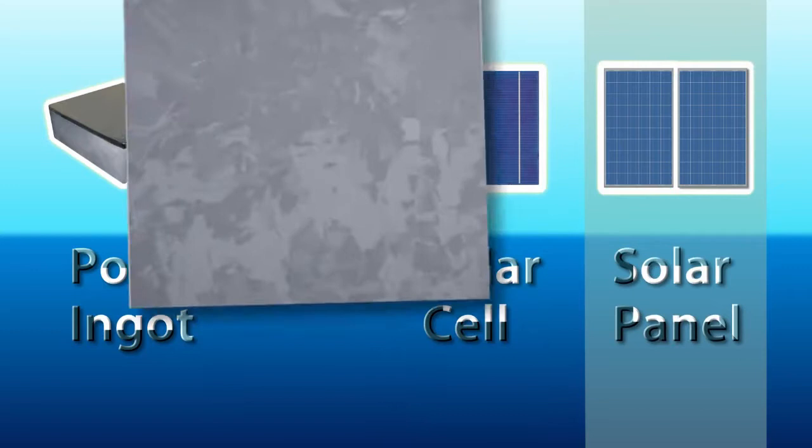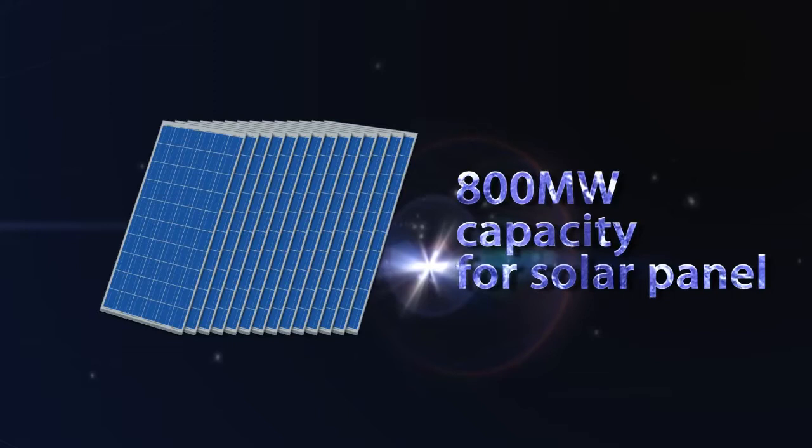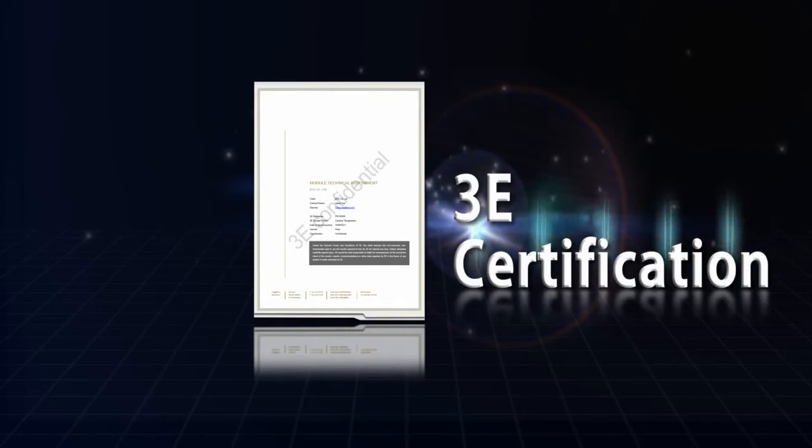BYD has 1GW capacity for wafer, 1GW capacity for solar cell, and 800MW capacity for solar panel. The BYD PV factory is certified by ISO 9001, ISO 14001, 3E, and Protos.